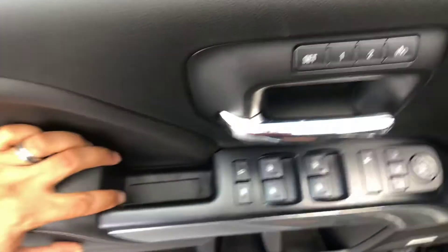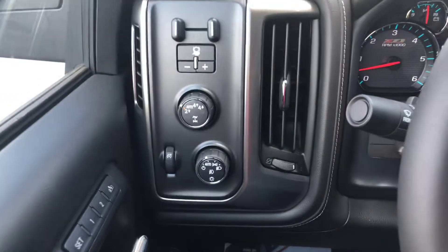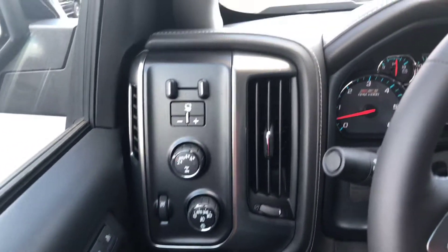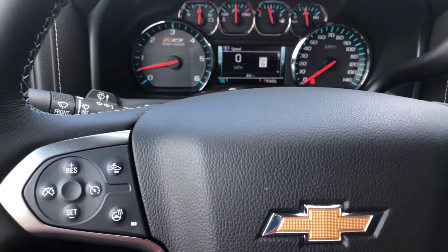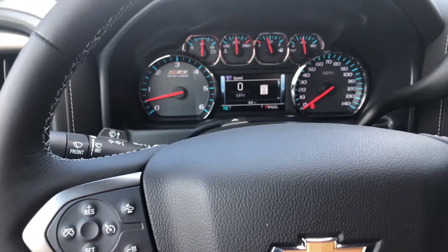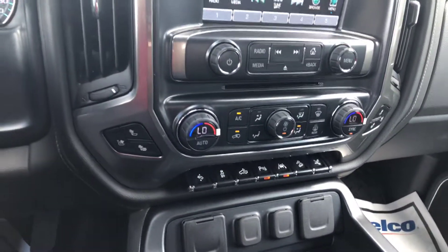It also has dual memory seat settings, switch-on-the-fly four-wheel drive, fully automatic lighting, an integrated trailer brake system, forward collision detection, a heated steering wheel, and these front seats are heated and ventilated.